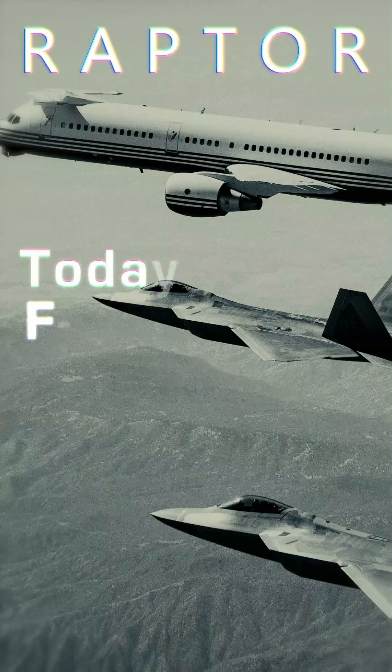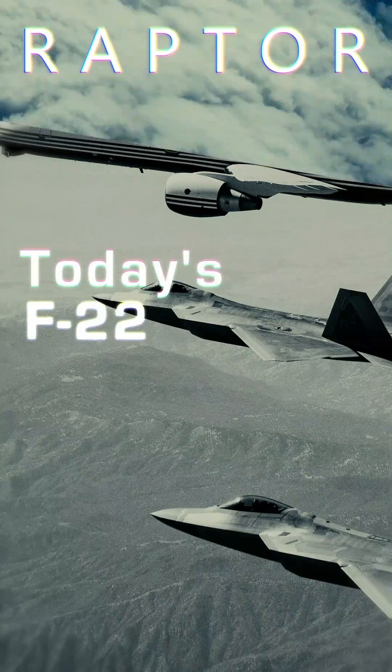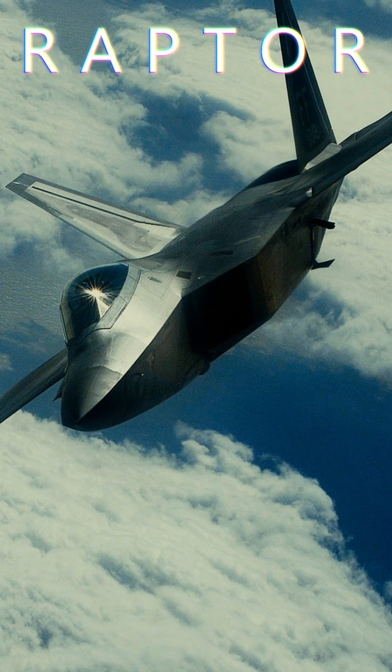Today's F-22: a stealth coating makes it invisible to radar. Thrust vectoring nozzles let it turn and make maneuvers that look impossible.